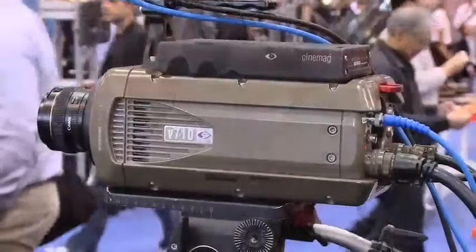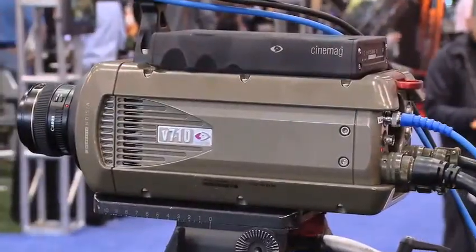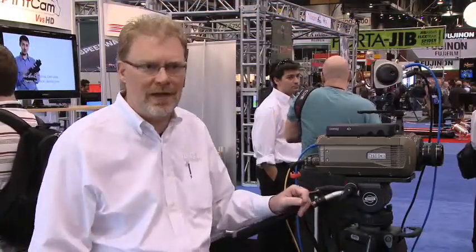I'm outside the Vision Research booth at NAB. We have to go inside and see these seriously cool high speed cameras. The V710 is our highest performance camera, targeted at military, government, research, and industrial applications. The resolution on the camera is 1280 by 800, and at 1280 by 800 it can shoot over 7500 frames per second.